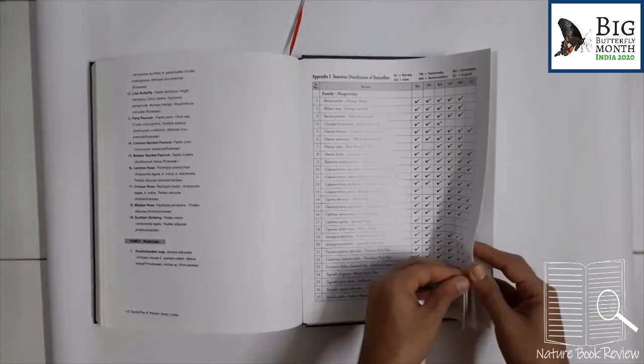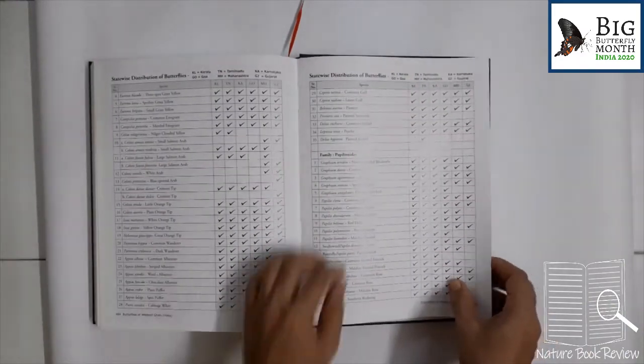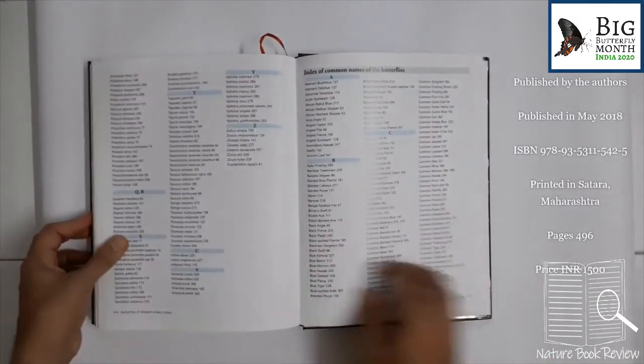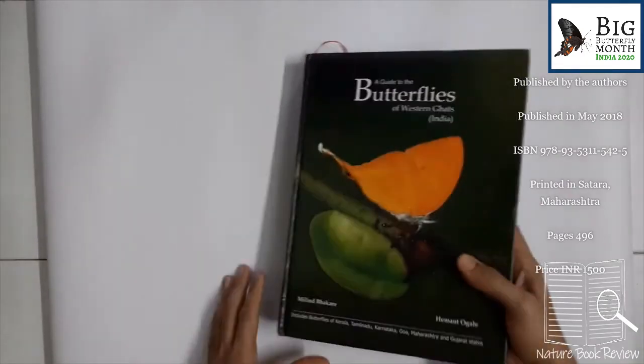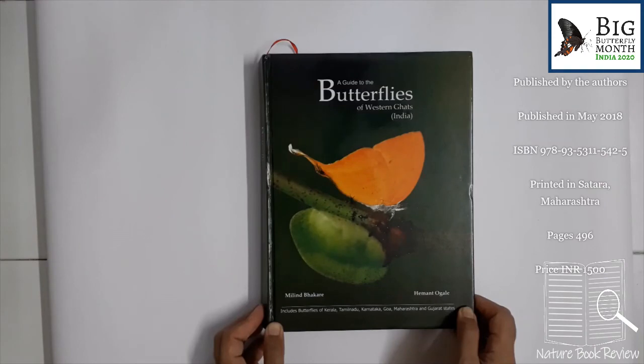Then statewise distribution, followed by scientific name index and common name index, and sincere thanks. You can see this is a very big book — it must be around one and a half kilograms. But overall it's a book on the natural history of butterflies of the Western Ghats. Of course it is not a field guide — it is a very beautiful book.